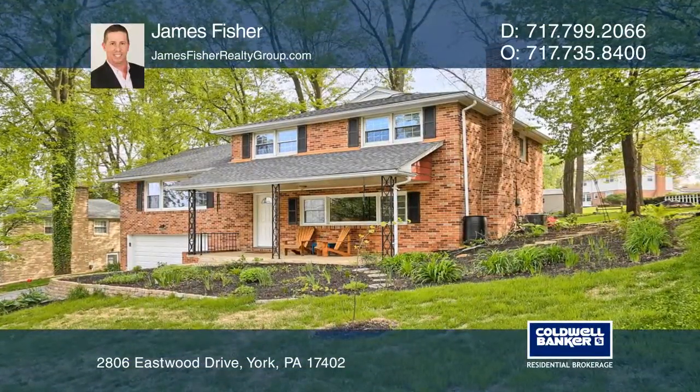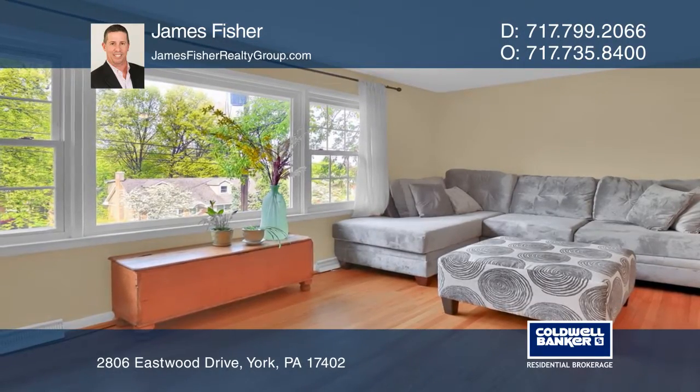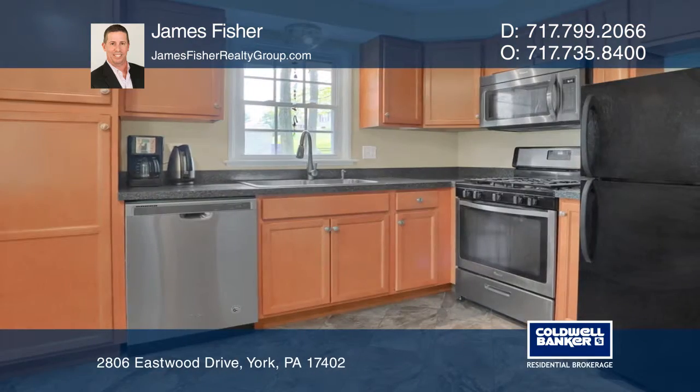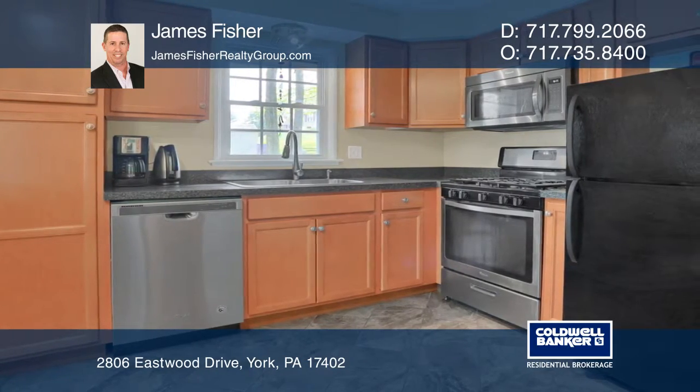This endearing three-bedroom, two-and-a-half-bath brick split-level home is located just a few blocks from the East York Elementary School. Features include hardwood flooring throughout the main level and the bedrooms, a den, an updated kitchen, and a two-car garage.